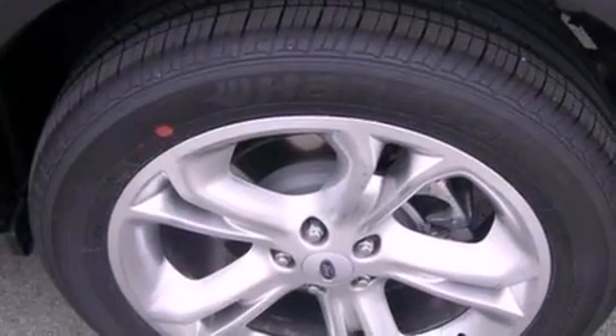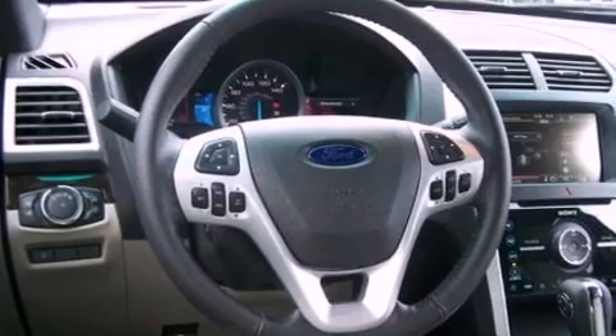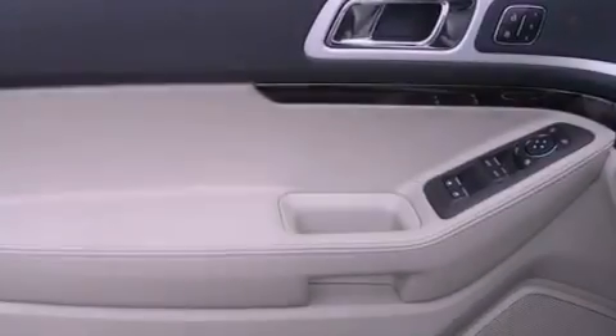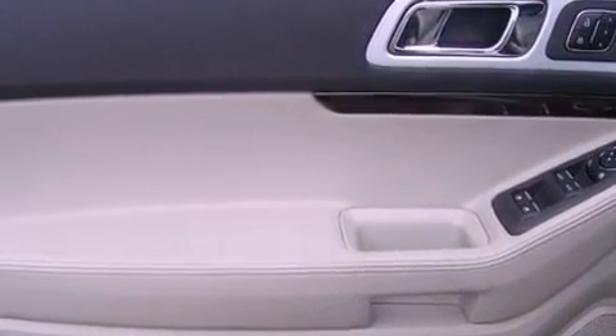The following features are also included: memory settings for the seat positions so you can recall your favorite alignment with the push of one button, heater vents for rear seat passengers, cruise control, leather seats, a rear spoiler, a security system, front fog lights, an anti-lock braking system, an auto-dimming rearview mirror, and roof rails.